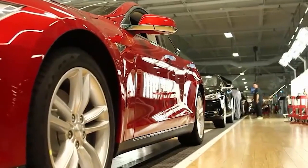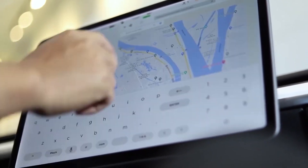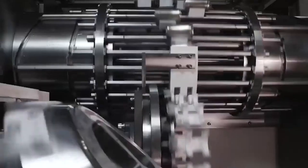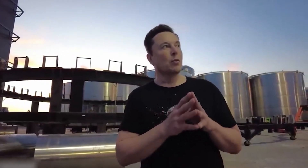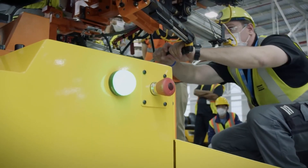Tesla then shocked everybody when their Q1 results showed that they had used LFP batteries in more vehicles than anybody had thought. Nearly half of Tesla vehicles produced in Q1 were equipped with a lithium iron phosphate LFP battery containing no nickel or cobalt, Tesla confirmed. Elon Musk's company has now shifted to LFP batteries for all standard range vehicles globally. Like Tesla, Ford will likely use LFP batteries for its standard range vehicles and keep using NMC batteries for its extended range packs.